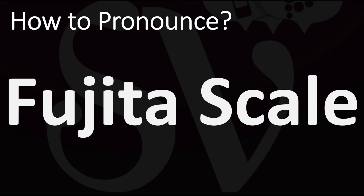Fujita, or Fujita, or Fujita in American English. More videos here on how to pronounce more words and names. I'll see you there to learn more. Thanks for watching.